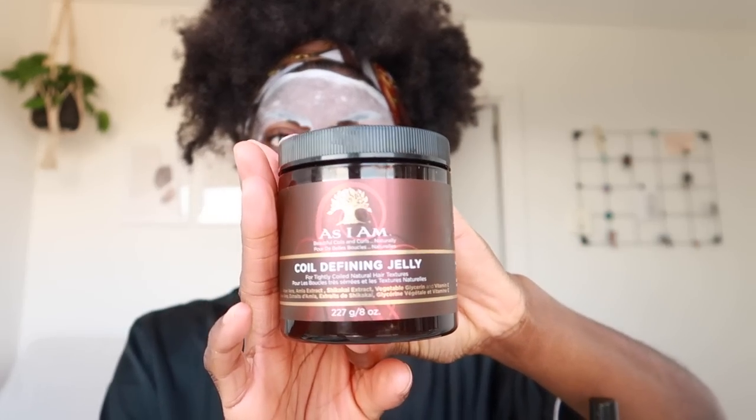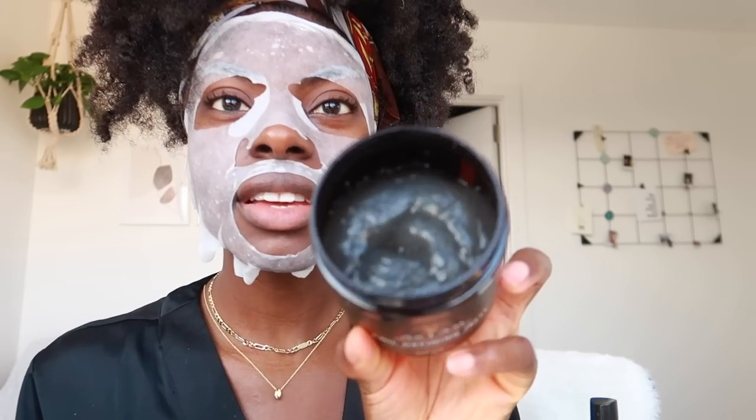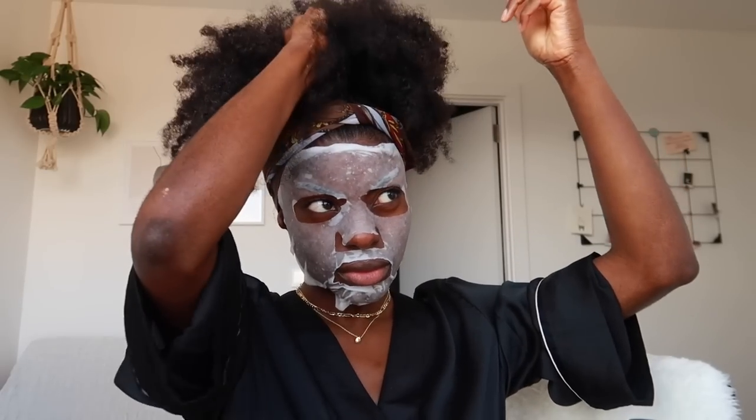This has just got the As I Am leave-in conditioner in it, and then I'm going to try and define some of the curls with the coiling jelly. I've never used this before but the consistency looks really nice. That works so cute! This wasn't even meant to be a hair tutorial but you know what, it's developed into it, so be it.